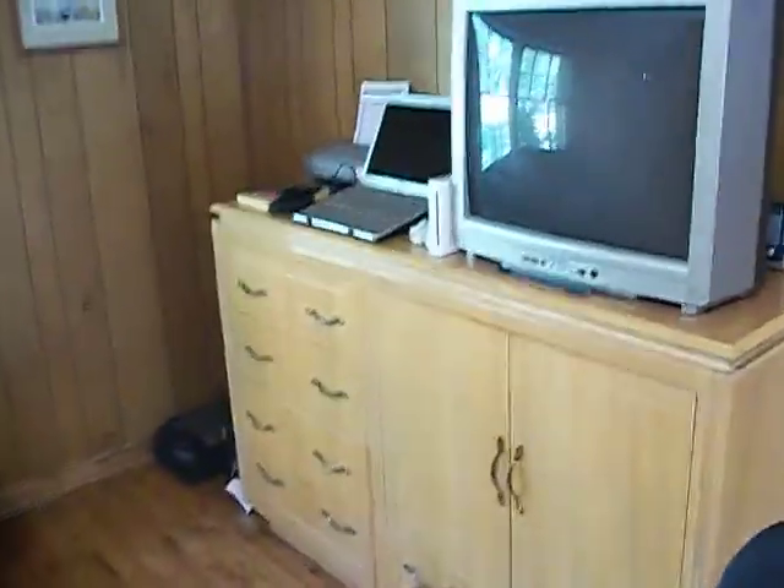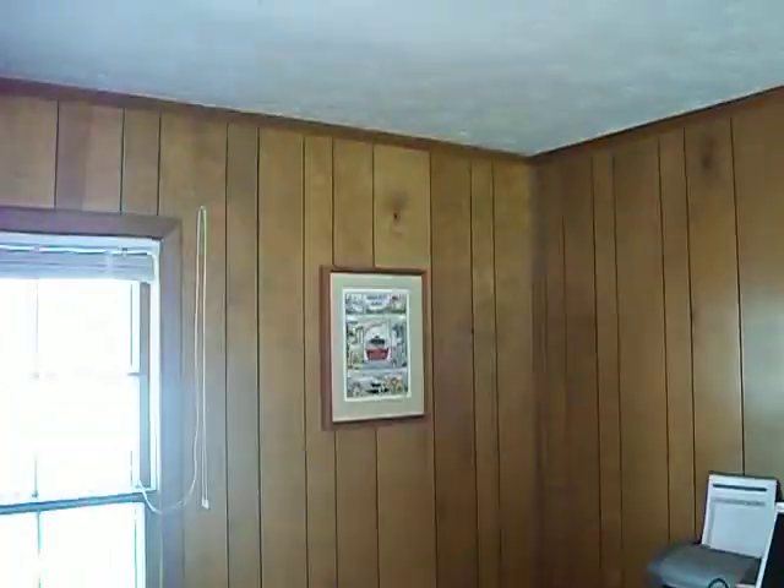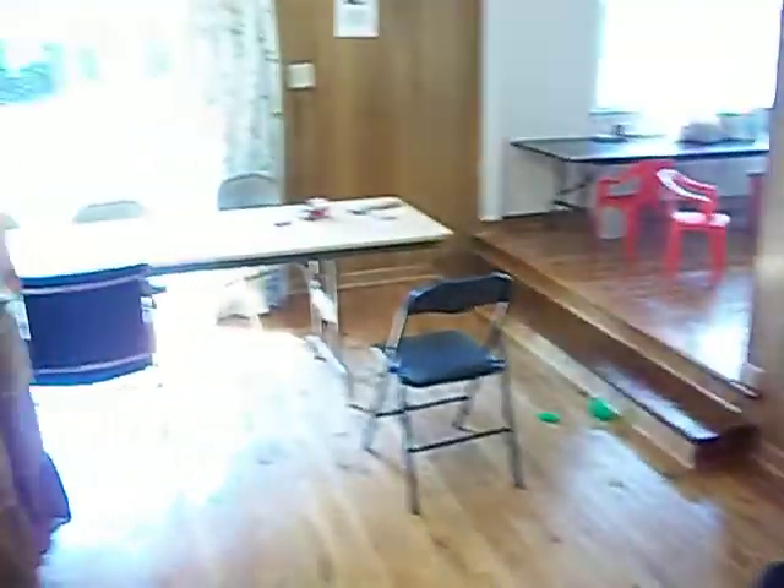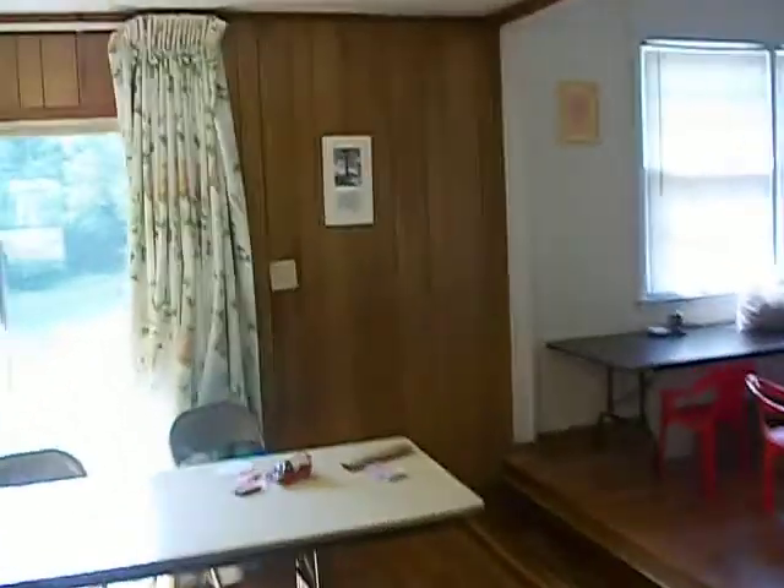Here's the entertainment center — that's where our computer, our Wii, and our TV live. Inside those drawers is also a stereo. There's the plaque that grandma made for Virginia all those years ago. Looking out into the front yard, this is our living room.